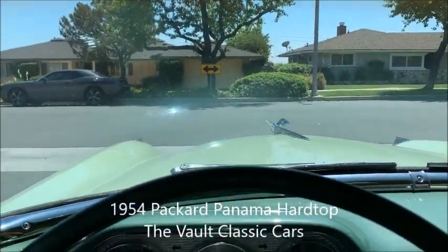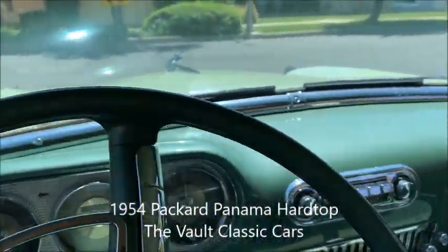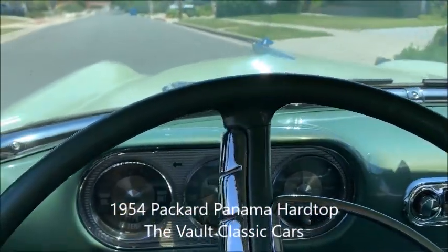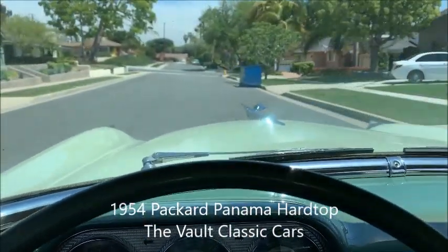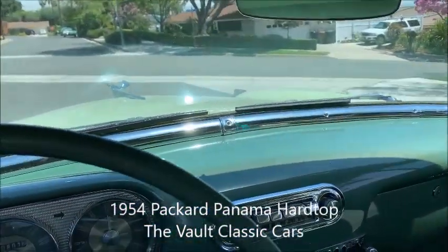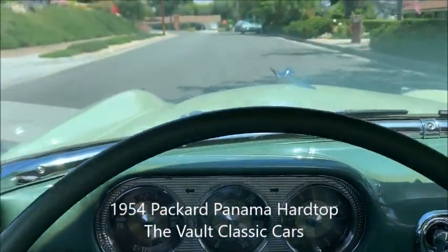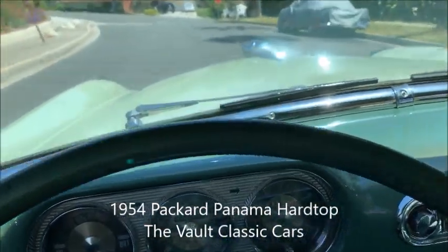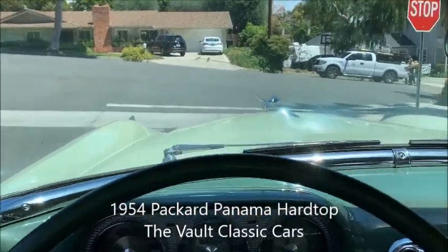Very pleasant car to drive indeed. It's nice, quiet, and smooth. Stops nice. The front end is nice and tight and it feels good when you stop it. Stops nice and straight without your hand on the wheel.